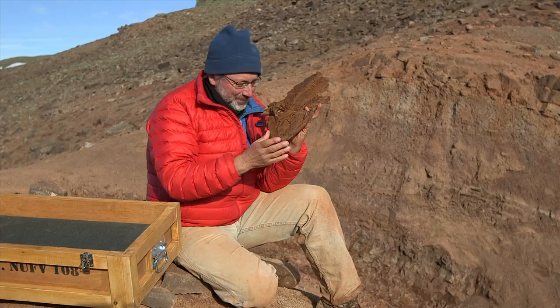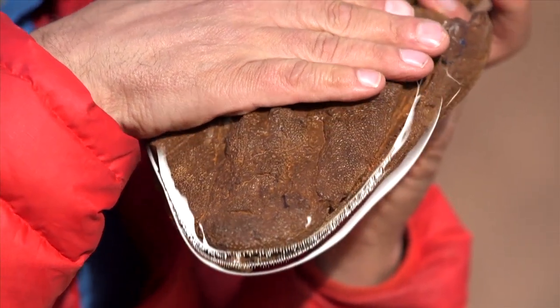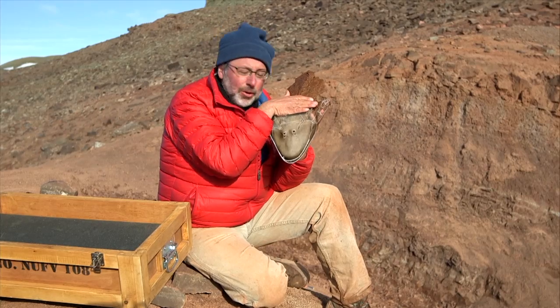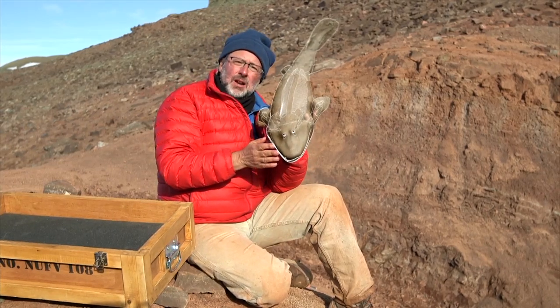We got home. We knew we had a flat-headed fish, but how much of it did we have? Then about a month and a half goes by and they start to find the orbits — the eye holes. And then we see the shoulder and then we see the fins, and then we see more and more until we see pretty much the entire top side of the body.